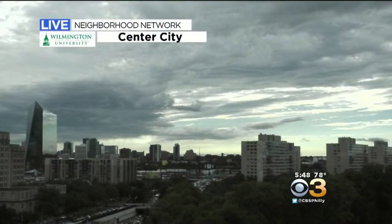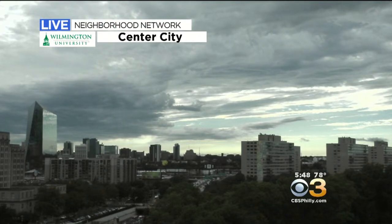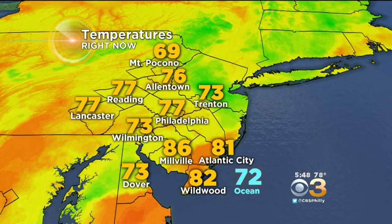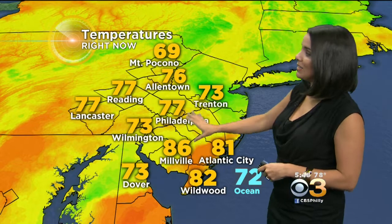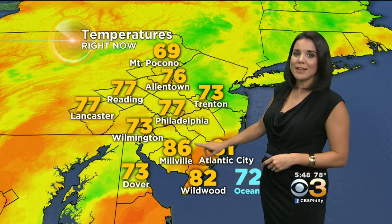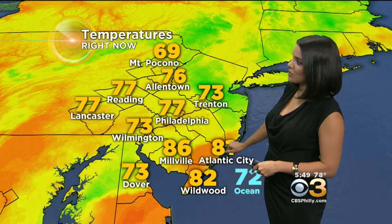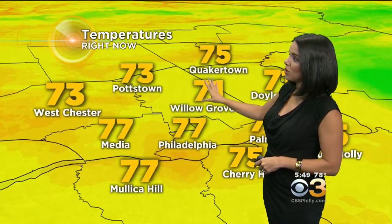You can see the dark clouds there as you look to the south and the west, with some blue sky on the horizon — a really beautiful skyscape on our camera here on the Neighborhood Network in Center City. Temperatures right now: rain-cooled air moving through. We've got temps in the 70s across most of the region, still hanging on to 86 in Millville. That's from the top of the 5 o'clock. That number will drop as of 6. We're seeing the storms just now push down the shore.